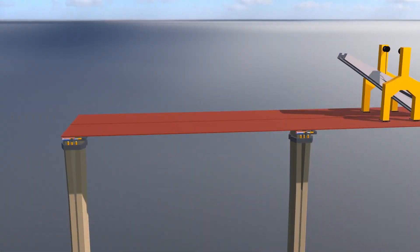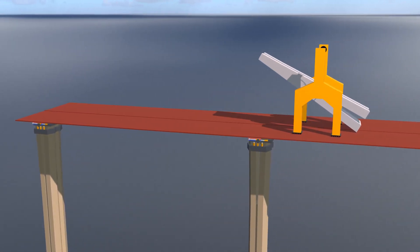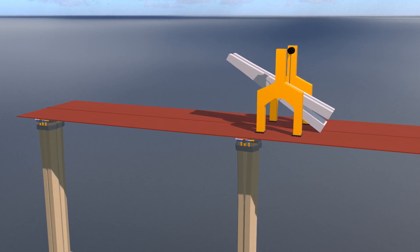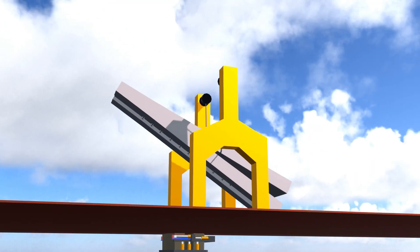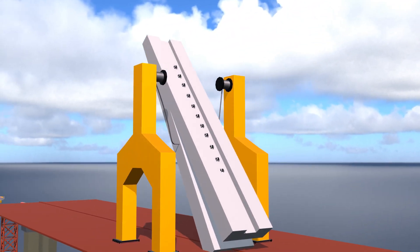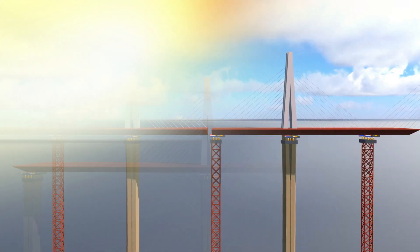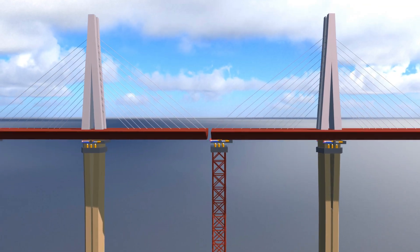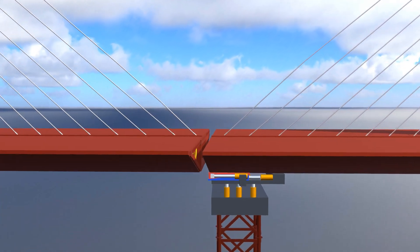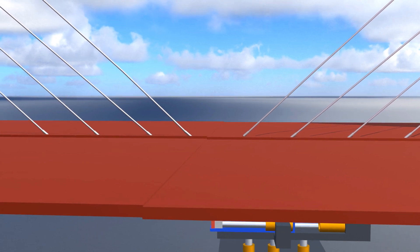Another significant challenge was the vast distance between the pylons, which made it essential to provide additional support for the deck in the middle. Without this support, the deck would not be able to balance the load effectively. To address this, large steel pylon caps were constructed, each standing 90 meters high and weighing 700 tons. These caps were connected to the deck using sturdy cables, which provided crucial mid-span support, ensuring stability and load distribution. Finally, on May 28, 2004, the decks from both sides of the bridge met at the center and were connected. Remarkably, when the two sections aligned, there was a discrepancy of only one centimeter, with 99% of the structure matching perfectly.